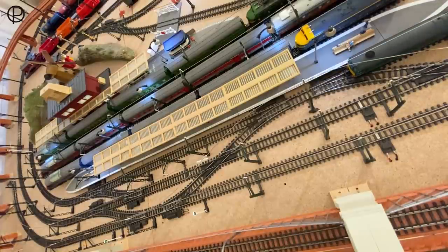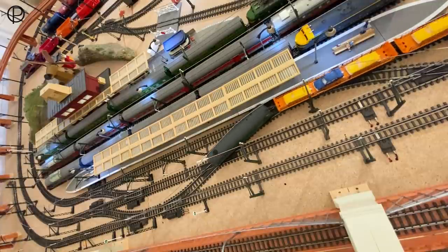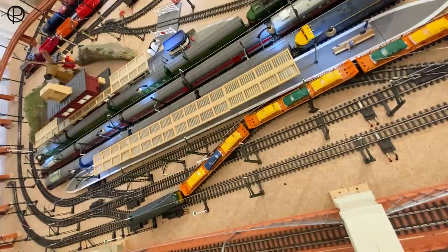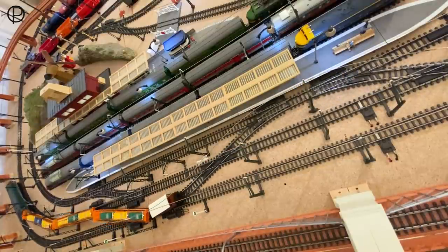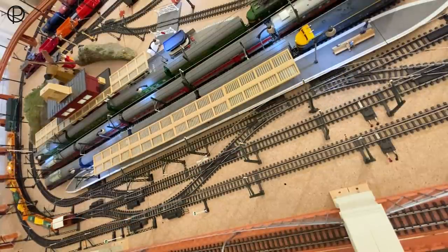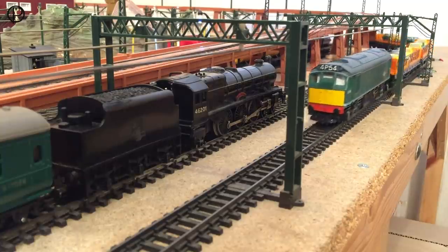We're going to snap those open — that's through onto the passing loop — and then open number five, the crossover, back onto the outside line. Quite an elaborate route; there'll be plenty of wheel clatter as the train makes its way through here. Lovely snake shape there, and then we'll snap all those points shut behind them under the elevated section.